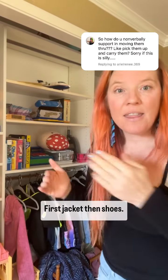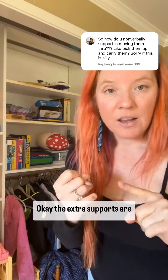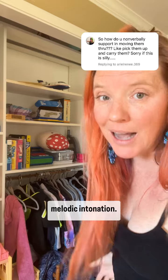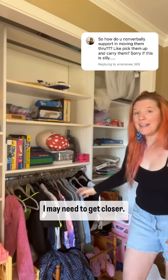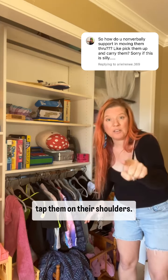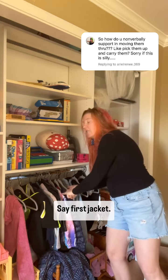First jacket, then shoes. The extra supports are about sequencing, and I'm using melodic intonation. I'm pointing. I may need to get closer. I may need to take my kid, tap them on their shoulder, and say, first jacket.